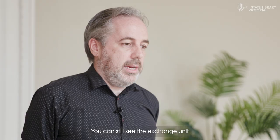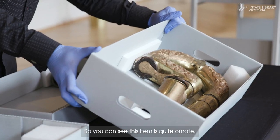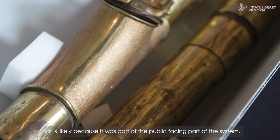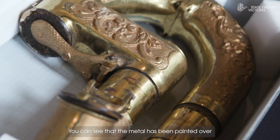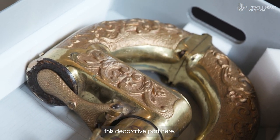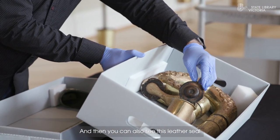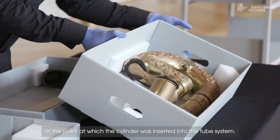You can still see the exchange unit at the Bourke Street store on level 6. You can see this item is quite ornate — that is likely because it was part of the public-facing part of the system. You can see that the metal has been painted over this decorative part here, and you can also see this leather seal at the point at which the cylinder was inserted into the tube system.